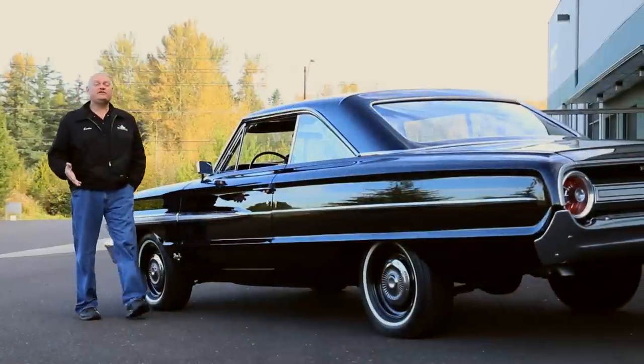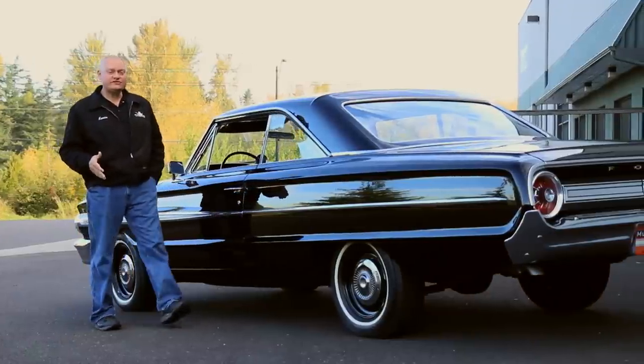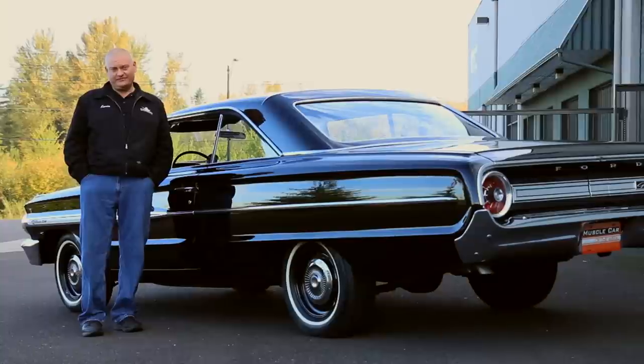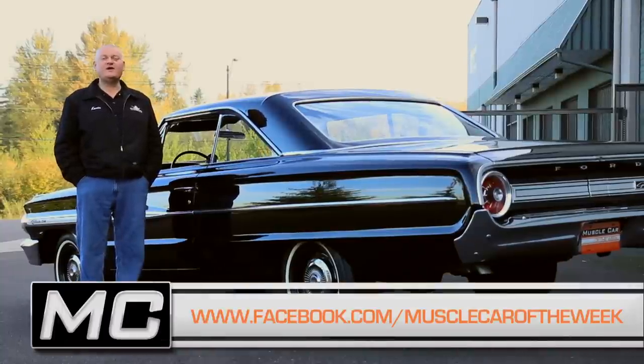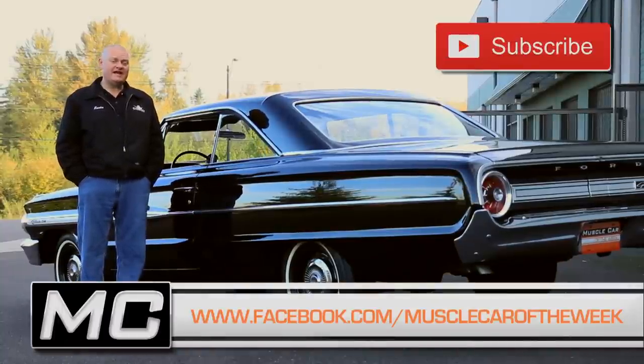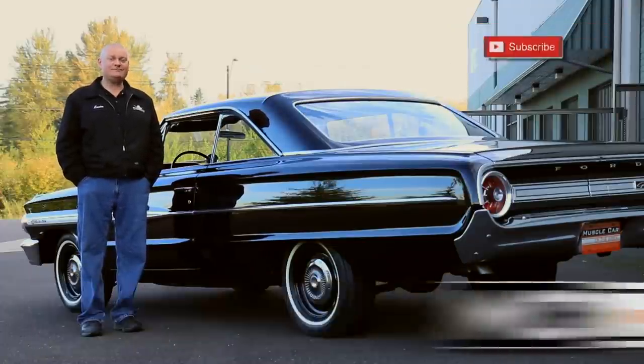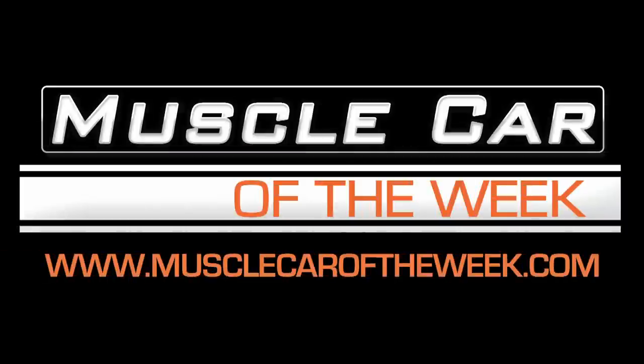Some people like the smaller, sportier muscle cars. Other people like big street brawlers like this one. What's your preference? You can share your thoughts on our Facebook page or YouTube comments, and stay tuned. We'll have another cool car from the Brothers Collection next time on Muscle Car of the Week.